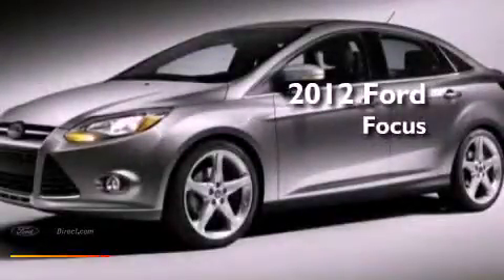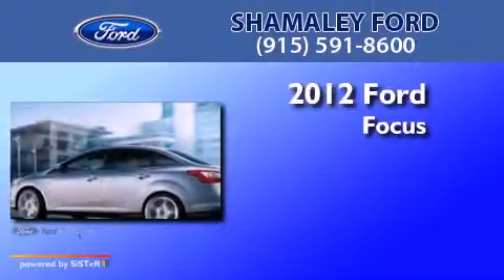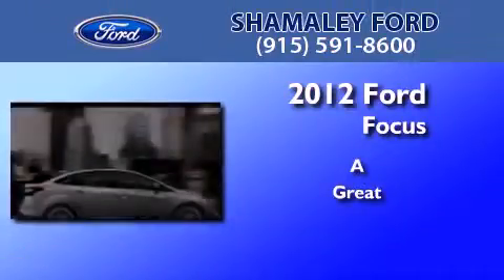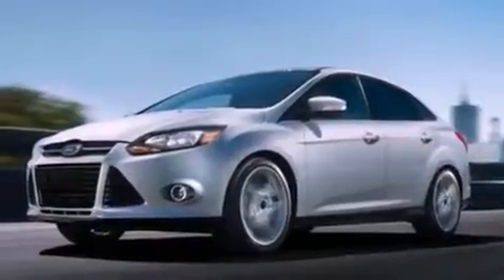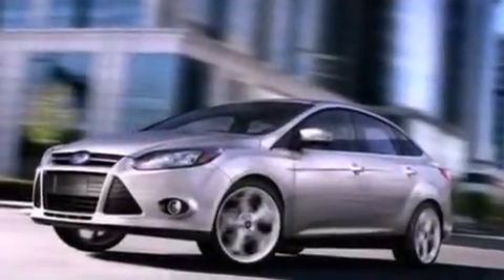This is a brand new 2012 Ford Focus. All of the following features are included: a low tire pressure indicator, traction control and stability control systems, and full power accessories.